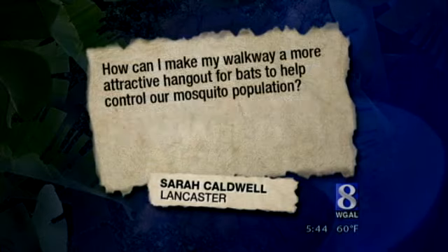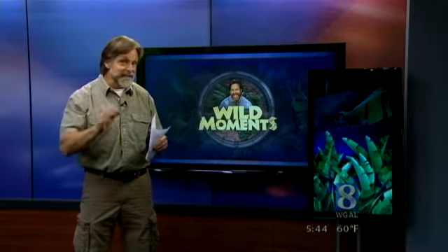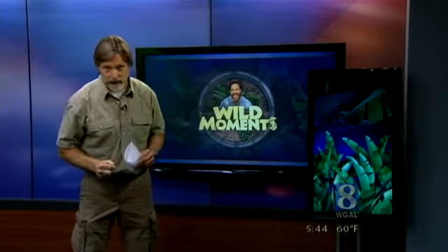How can I make my walkway a more attractive hangout for bats to help control our mosquito population? First of all, Sarah, bless you for not labeling your roosting bat a problem and trying to solve that problem with a tennis racket.